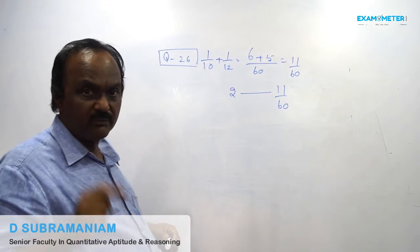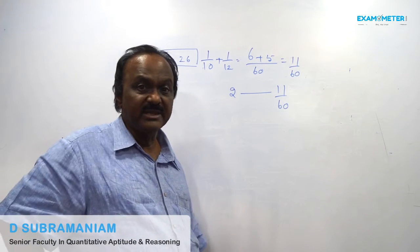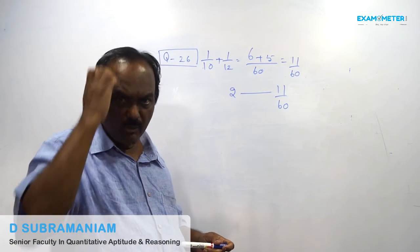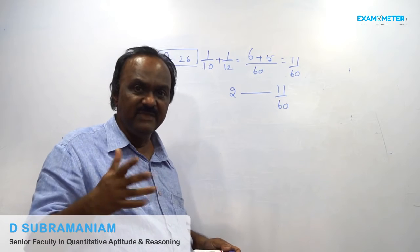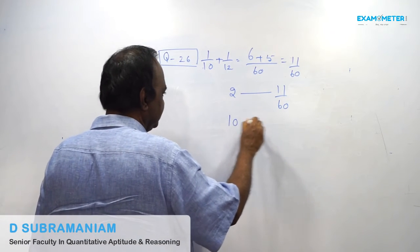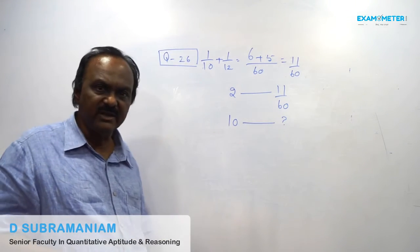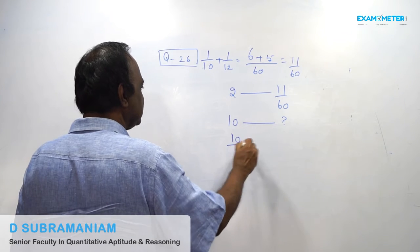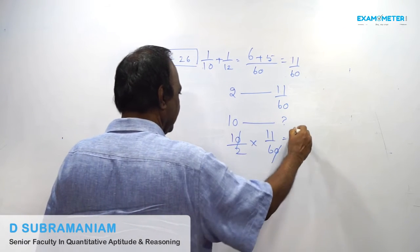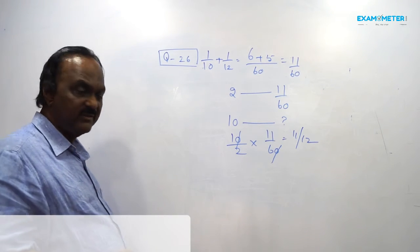Whenever the alternate day concept comes in the examination, you must see how many times 11 cancels into 60, leaving the remainder. 11 cancels 5 times — so 5 alternate cycles, that is 10 days. In 10 days, 11/12th of the work is completed. That means 1/12th of the work is left out.